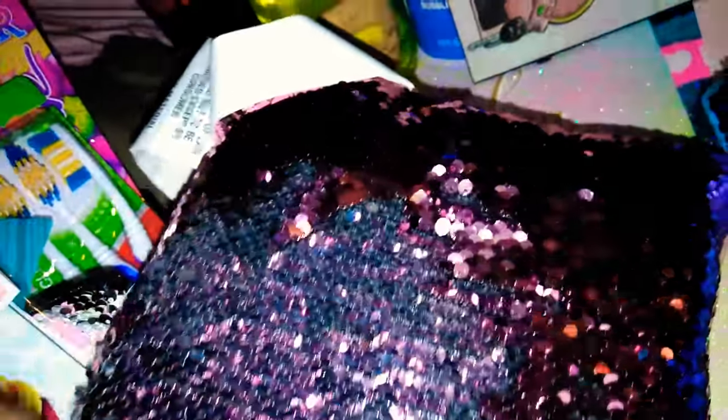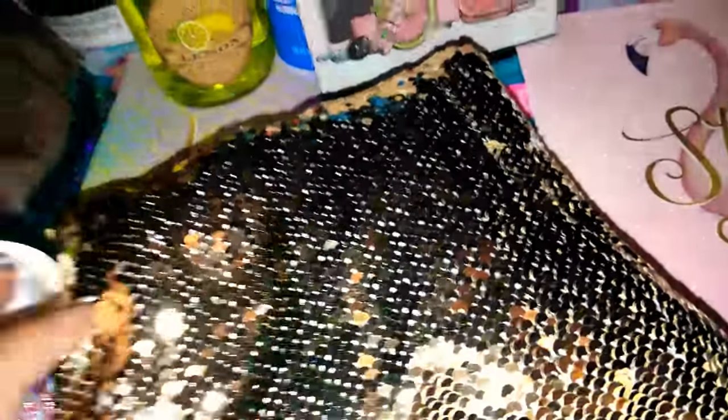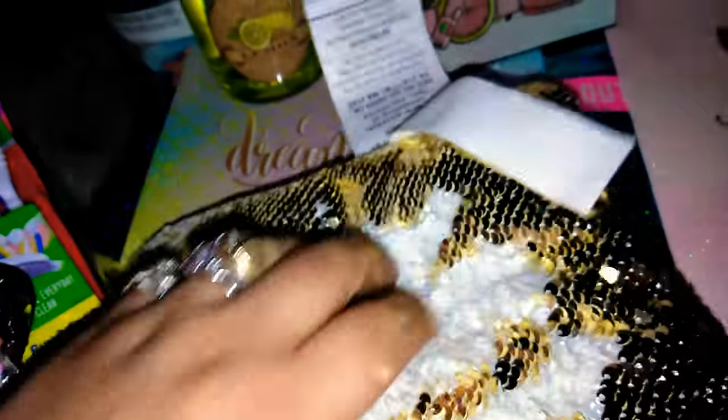I just want you guys to see the whole effect. Now this one by far is my favorite. I have a plan — I am going to be sewing these together and making one pillow. Another fellow YouTuber did something similar. This one is the gold with the white and I'm going to show you guys how pretty this is. Look at how pretty that is.